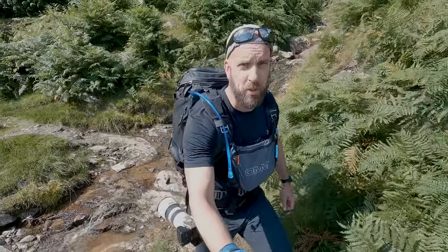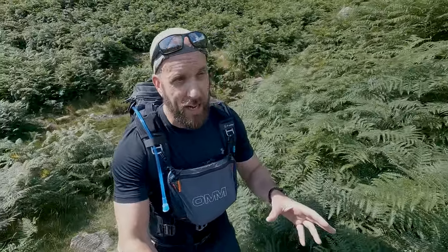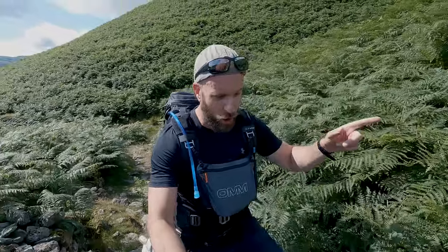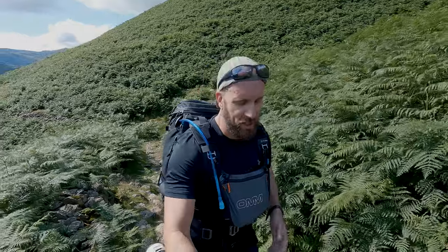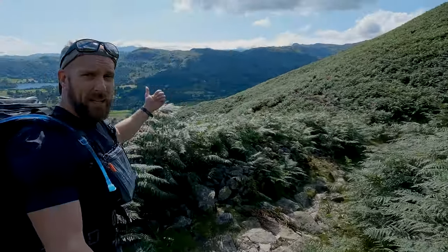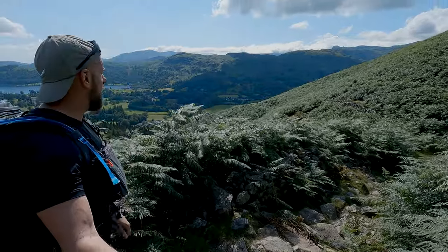That is pretty much what we're doing today — not a massive walk at all, but should be pretty beautiful. The last time I came up here and vlogged it, it was a bit of a disaster in terms of views. Today should get some incredible views all the way along that western ridge, which is brilliant because the sun's setting over that way and we might end up getting some nice sunset action.